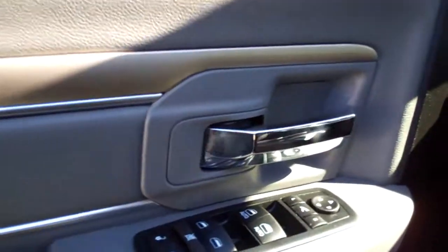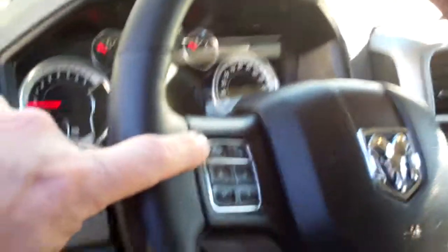Check out the back seat — nice black leather, look at those floor mats, good room back there. Got power windows, door locks, power mirrors — power folding mirrors — auto headlights, fog lamps.